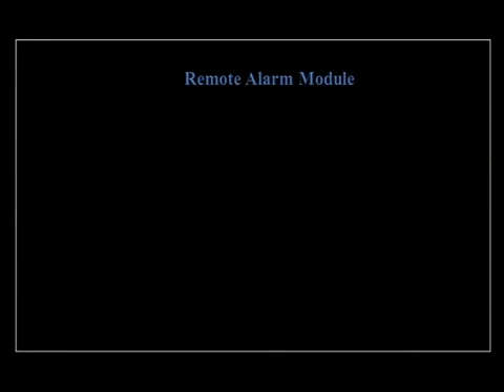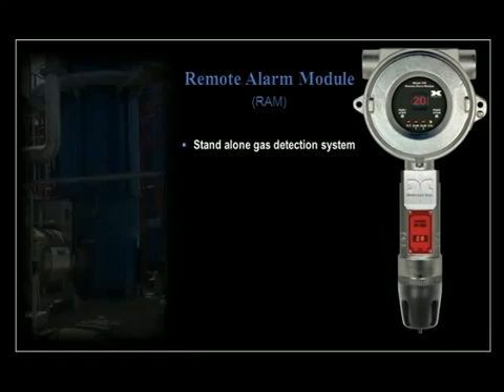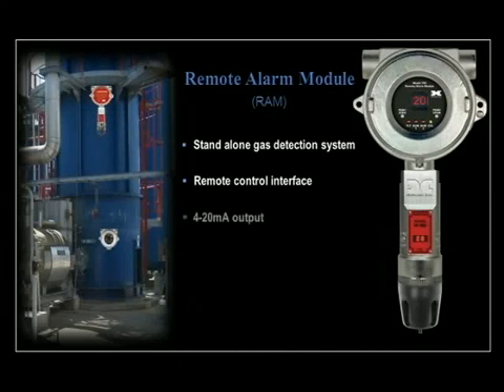The Model 700 also offers a remote alarm module, or RAM, as an optional accessory. It is designed to function as a stand-alone gas detection system when assembled with a sensor, or it can be used as a remote control interface to a main sensor. The RAM provides a 4 to 20 milliamp output directly from the sensor and acts as a Modbus master to display the reading and execute remote control functions. It can also operate as a Modbus slave to any master control device and simply repeats the Modbus output from the Model 700 gas sensor.